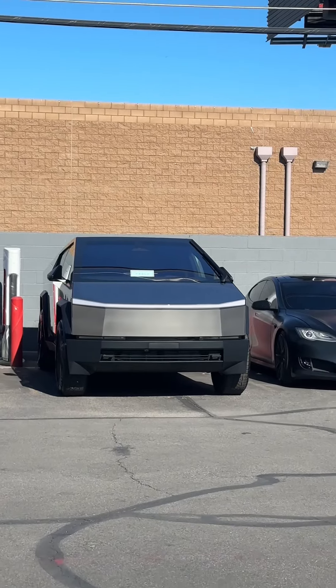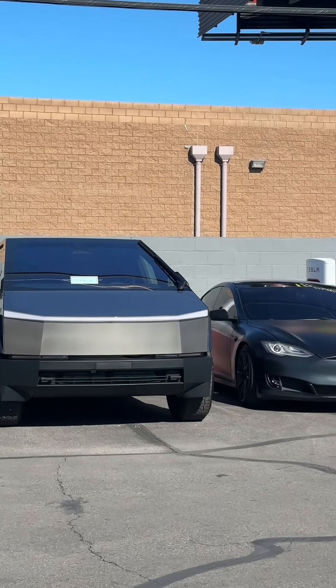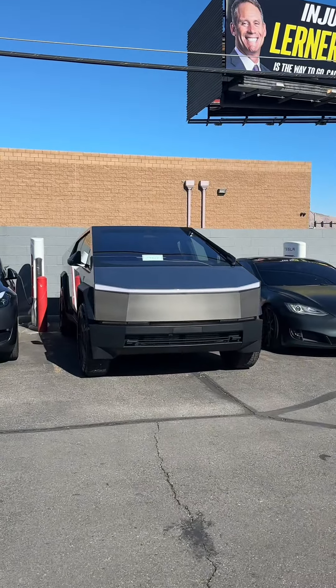Are you ready to start seeing these cars all over the USA? What do you think about the Cybertruck? Do you think Elon Musk is a genius? Let me know in the comments.